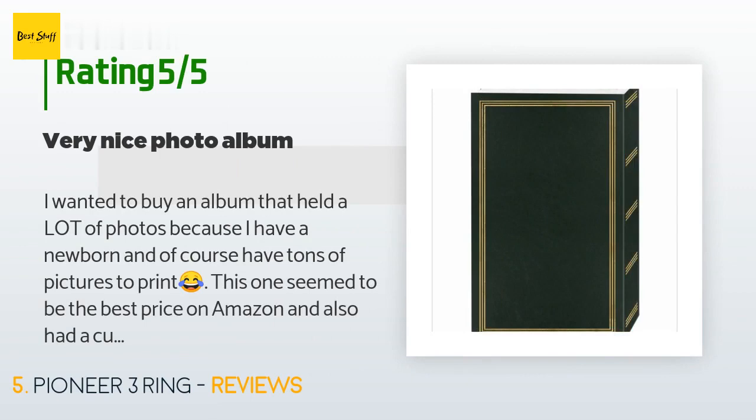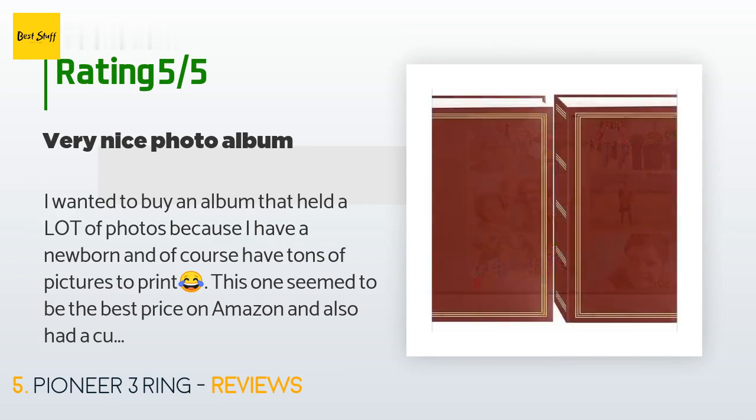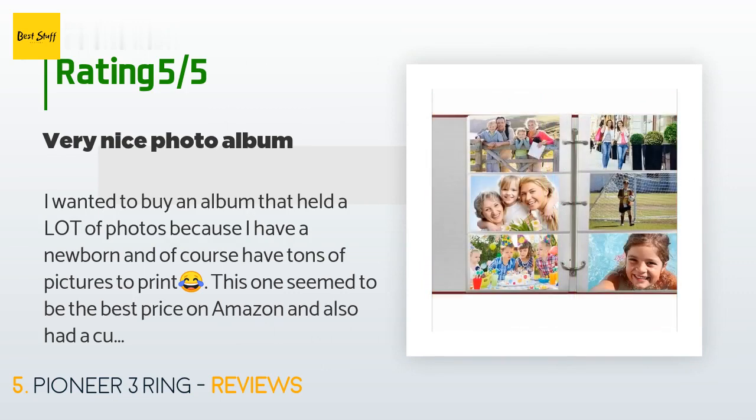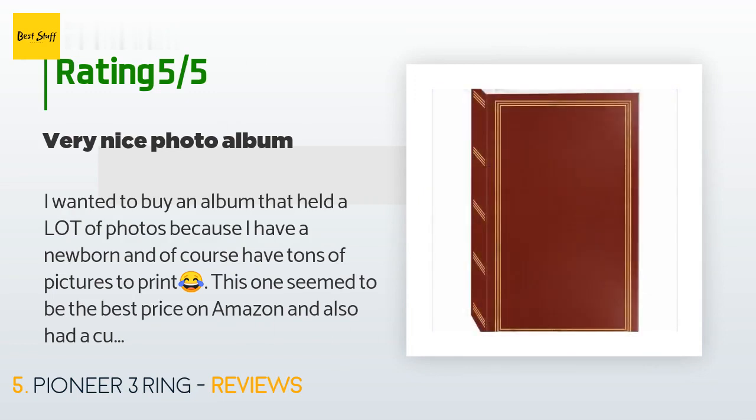This product has an average 4.5 stars from more than 1,749 customer reviews. A customer said: 'I wanted to buy an album that held a lot of photos because I have a newborn and of course have tons of pictures to print — tears of joy! This one seemed to be the best price on Amazon and also had a cute design. I got the one with flowers on it and I love it. I don't have time to scrapbook so this suits my needs well, although it would be kind of nice to have space to write little notes documenting the circumstances of each photo.'